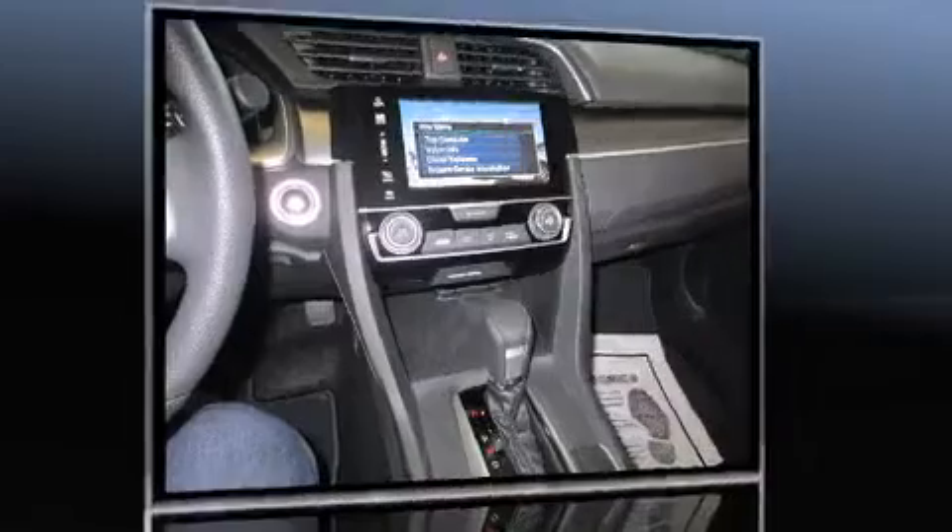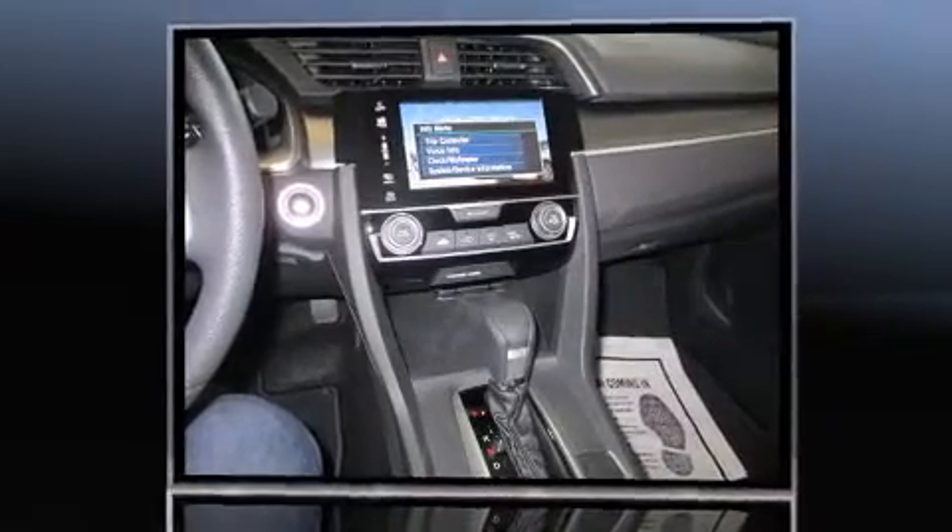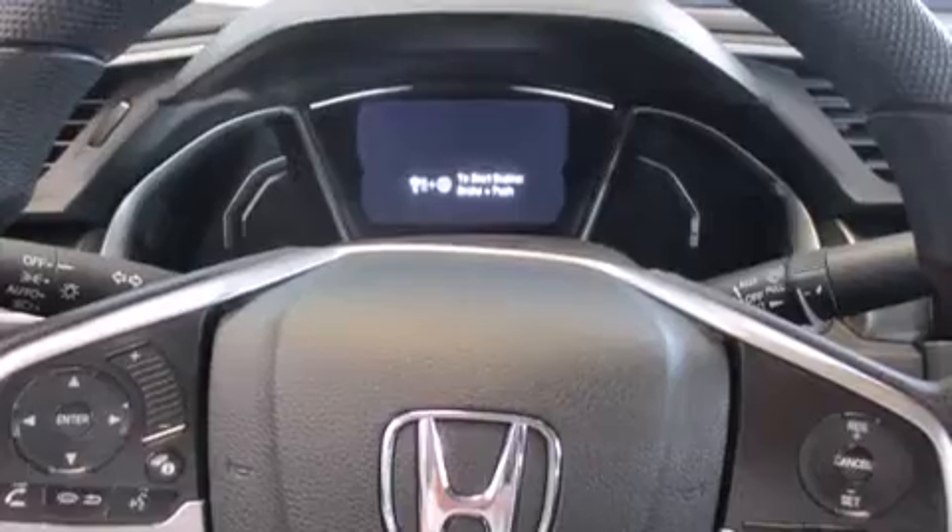Honda prioritized fit and finish, as evidenced by delay off headlights, a tachometer, a trip computer, heated door mirrors, remote keyless entry, and one-touch window functionality.